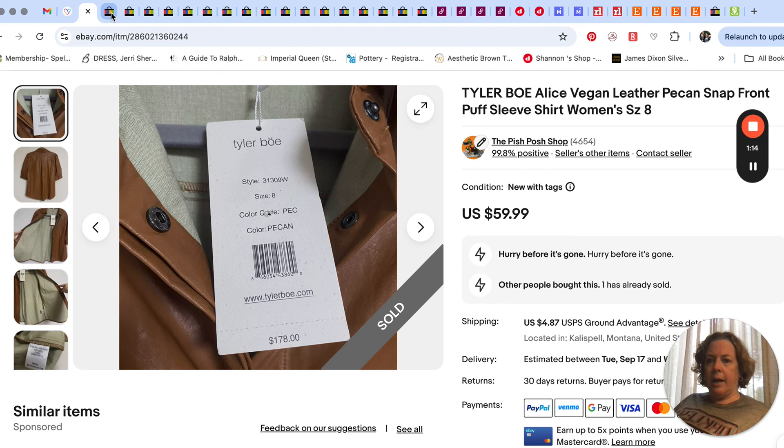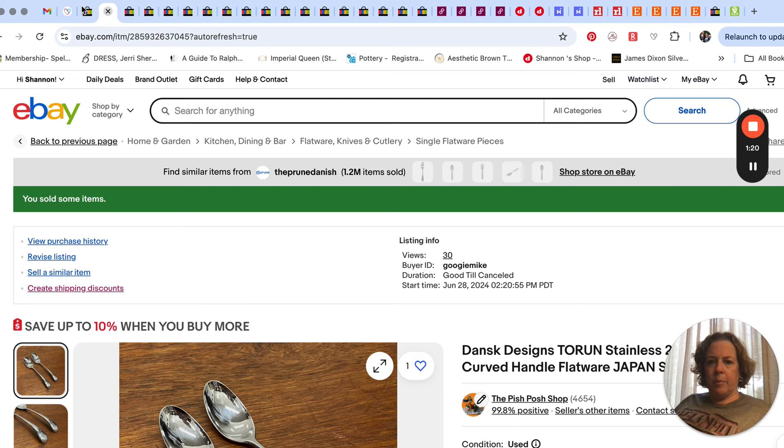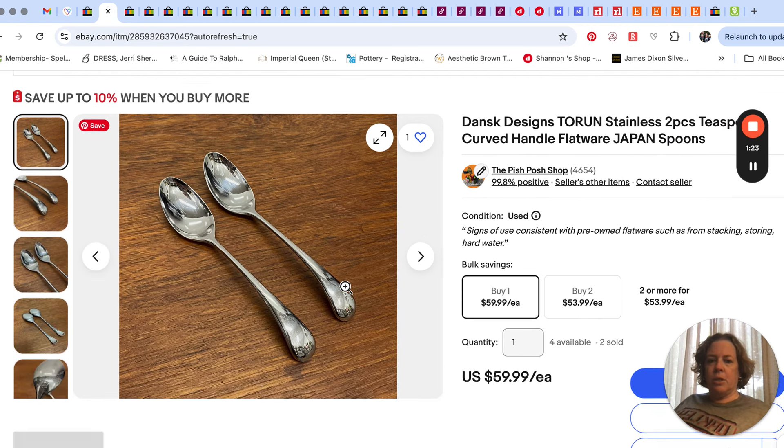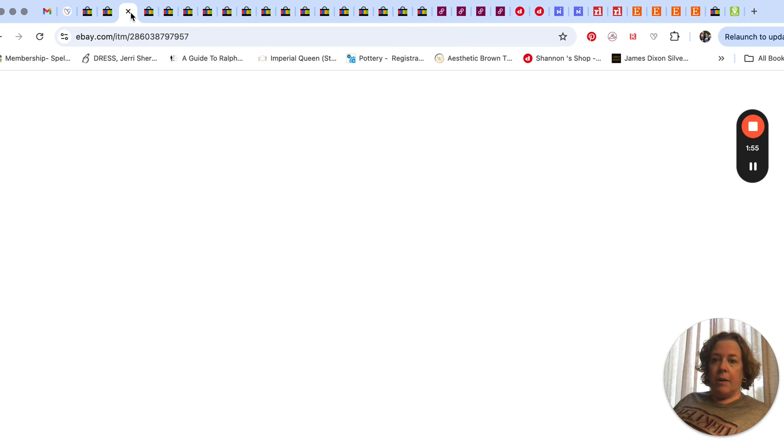The next sale on eBay was also on September 2nd. Someone bought a pair of Dansk Torrens teaspoons again for $59.99 — I think the coupon was still going at that point, but still a nice price for two teaspoons. Gotta love those flatware sales.